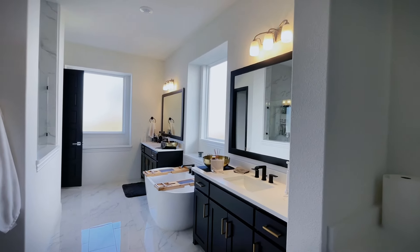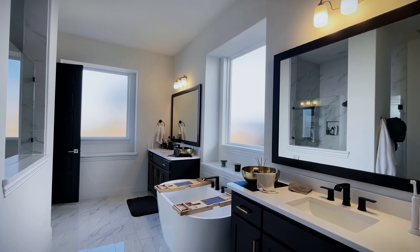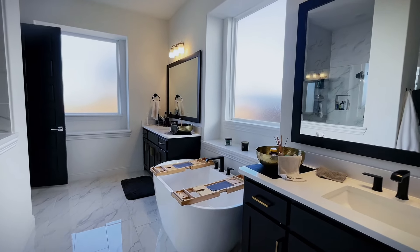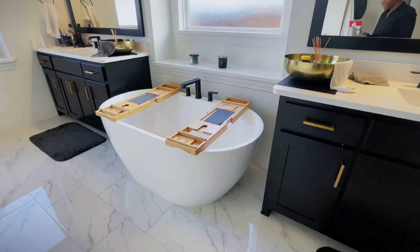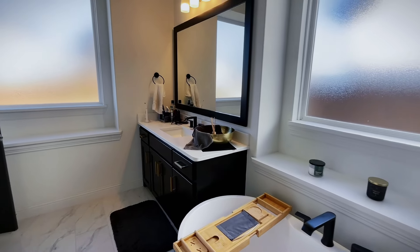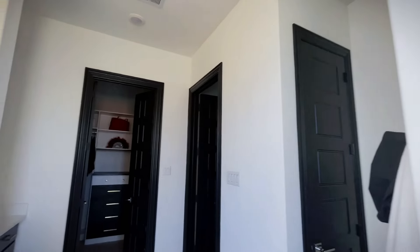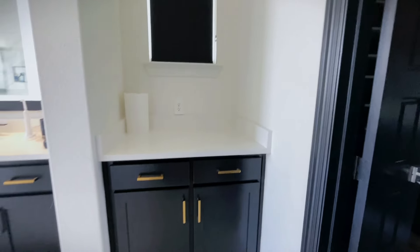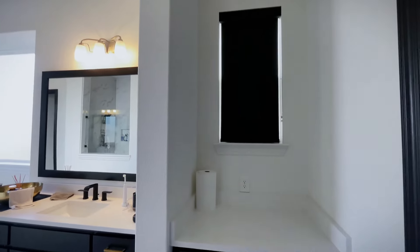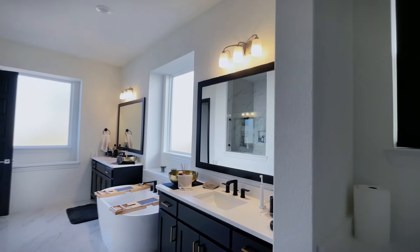Another favorite area is our master bathroom. Double sinks — gotta have it, saves the marriage. We have the standing tub which we love so much and almost didn't get, so we're glad we did. We have two shower heads which has been amazing. We're still working on the little nook area — it'll probably be my beauty counter space where we'll add a mirror, chair, and things like that. Absolutely love it.